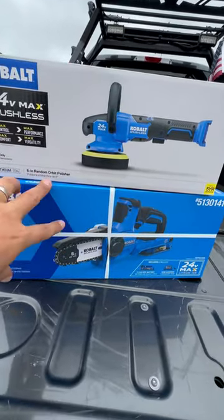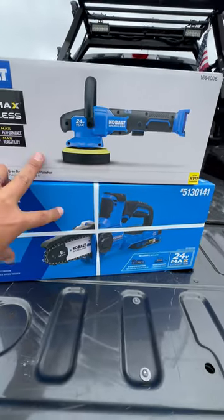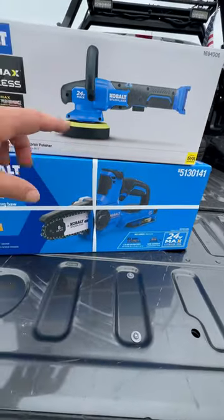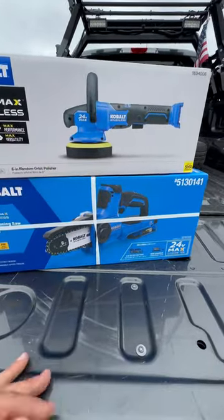It actually worked. I paid $167 with taxes for both of these tools. The pruning saw is a kit, so it's up to a $139 value. A real video is coming on these very soon.